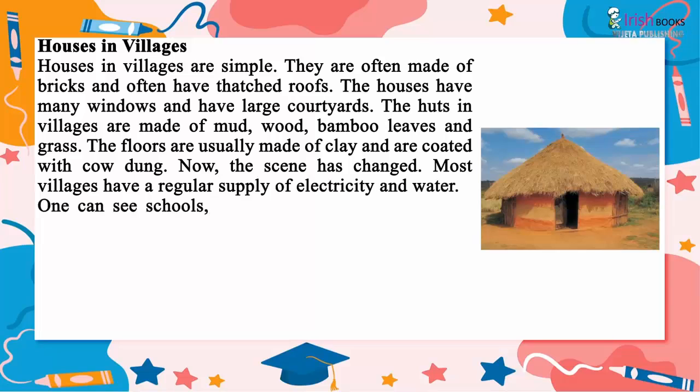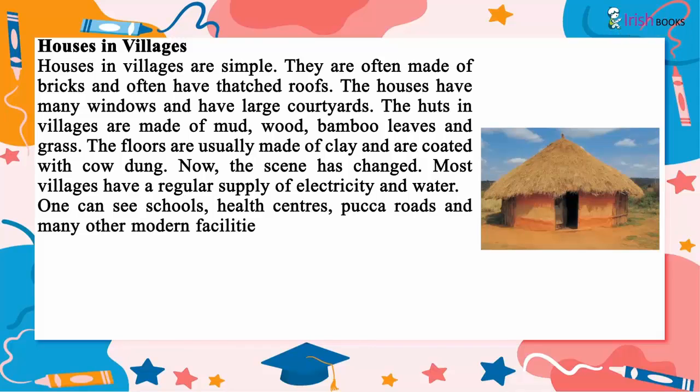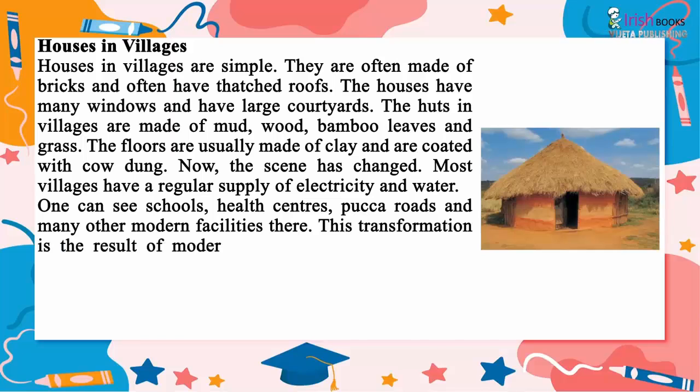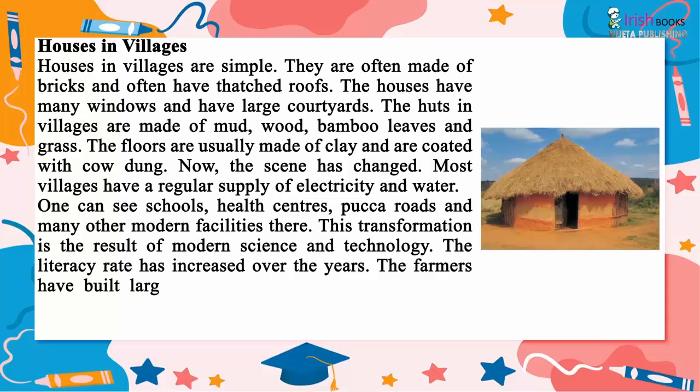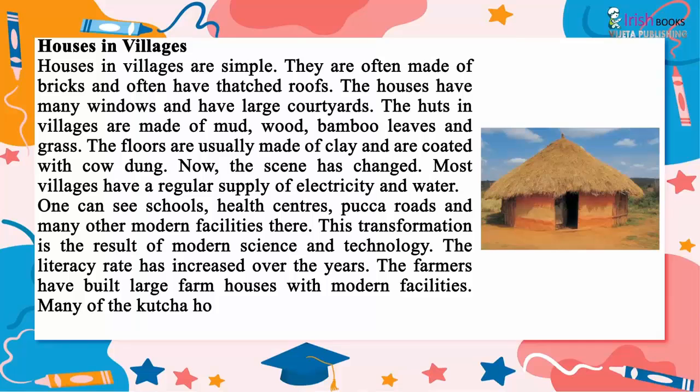Now the scene has changed. Most villages have a regular supply of electricity and water. One can see schools, health centers, pakka roads and many other modern facilities there. This transformation is the result of modern science and technology. The literacy rate has increased over the years. The farmers have built large farm houses with modern facilities, and many of the kaccha houses have been replaced by pakka houses.